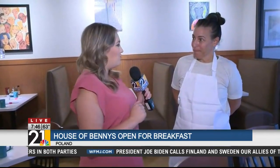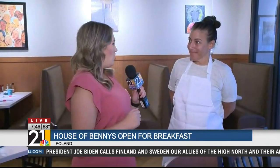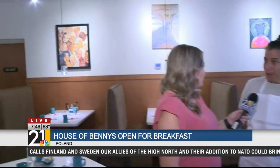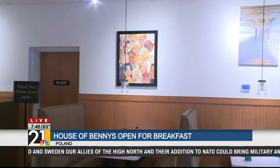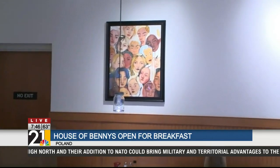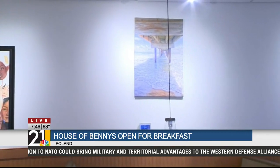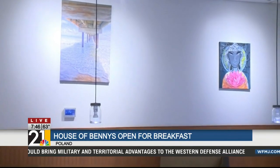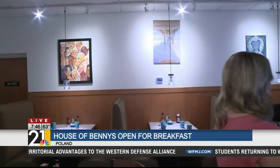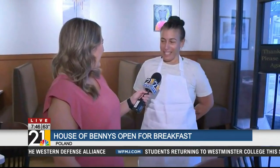You guys also have a pretty unique twist here — you sell and display local art. Tell us a little bit about that. I wanted to help local artists in the community showcase their art and have a place for them to sell it. Everything on the walls is for sale, and there's more art coming — it's always rotating. So when we come in, we never see the same artwork on the wall. There's always something new, as fast as they sell.